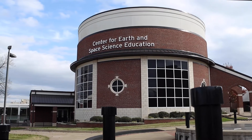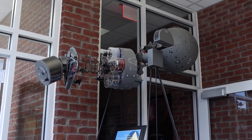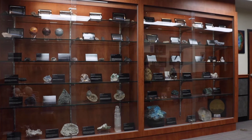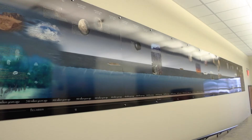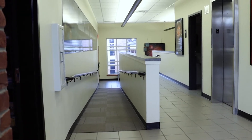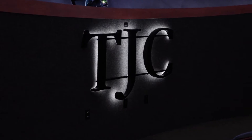Hi, I'm Cindy Featherston-Shields and today we're at the Earth and Space Science Center at TJC. The Earth and Space Science Center featuring the Hudnall Planetarium was the first planetarium in Tyler. It was opened by Tyler Junior College in 1963.